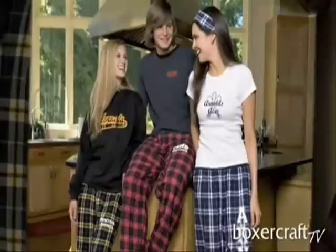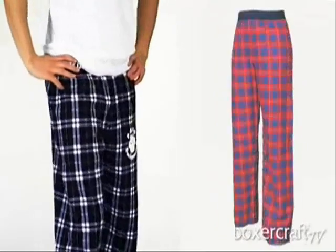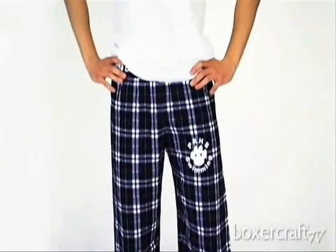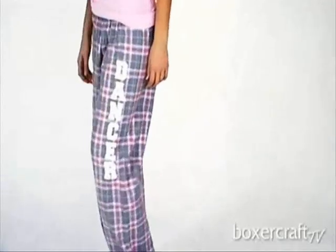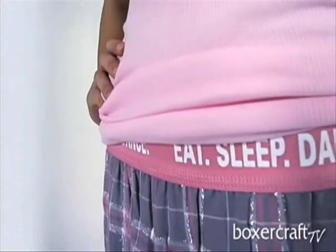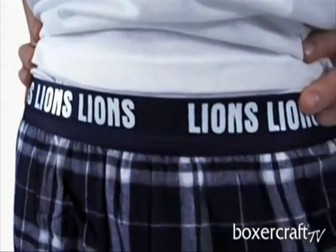Available in over 30 team colors, such as navy silver that Blair is wearing, and over 17 fashion color plaids like the gray pink sparkle that Courtney is wearing. Another great feature is the imprintable elastic waistband — you can print on the exterior or flip it to show the inside band print.